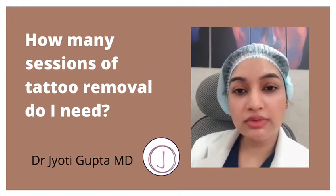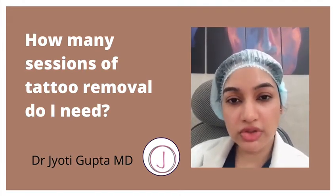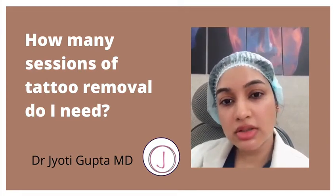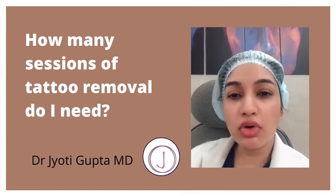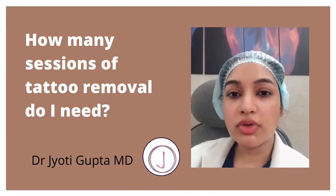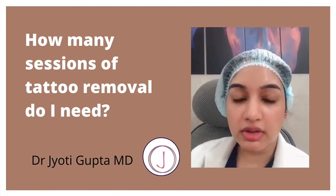You need to understand that even after completing those sessions, there would be some ghost image present, which could only be seen by you or people standing very close to you. So you should know what you are expecting out of a laser tattoo removal.